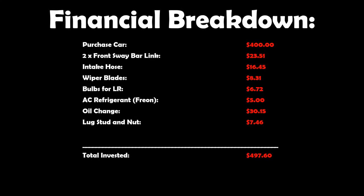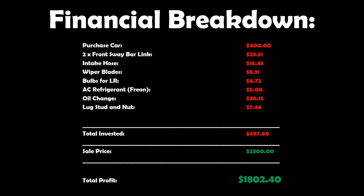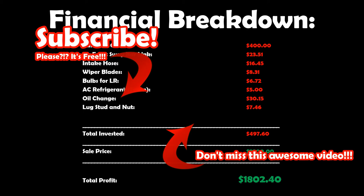That's going to do it for this video - thanks for watching. Here's the financial breakdown on the flip: we bought the car for $400, put another $97.60 into it, so roughly $500 in it total. Sold it for $2,300, so we had a pretty good profit of $1,802.40. Now of course for anybody that works for the IRS, we had about $1,900 of labor in this thing so we actually lost just a little bit of money. Thanks for watching guys - remember, you never lose, either you win or you learn. See you on the next one.